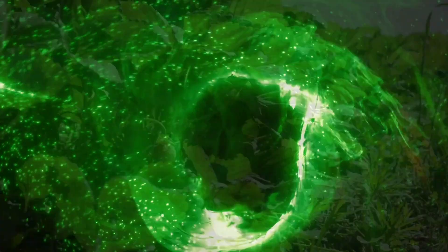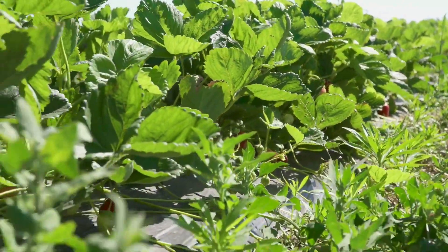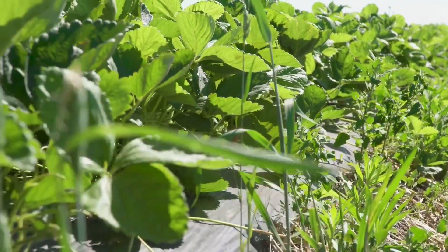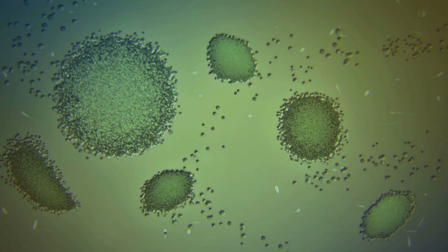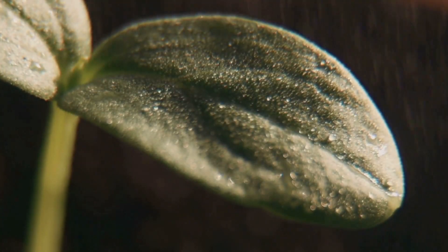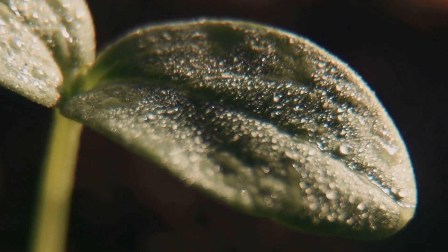For instance, desert plants have evolved a special form of photosynthesis, minimizing water loss while maximizing energy intake — a real survival strategy. The rate of photosynthesis can be influenced by several factors: light intensity, carbon dioxide levels, temperature, and water availability, each playing a critical role. Through photosynthesis, plants not only sustain themselves but also support life on Earth, contributing to the carbon cycle and mitigating climate change.